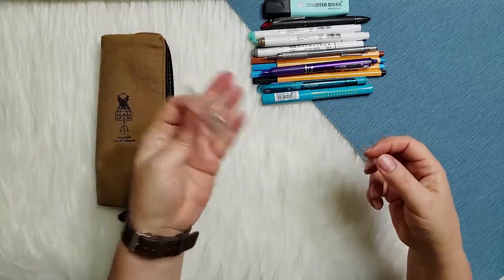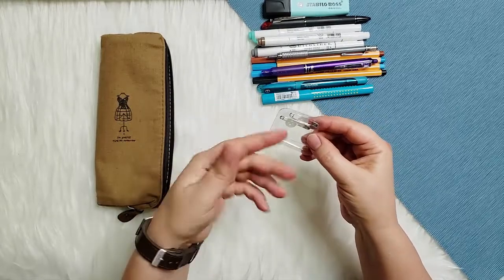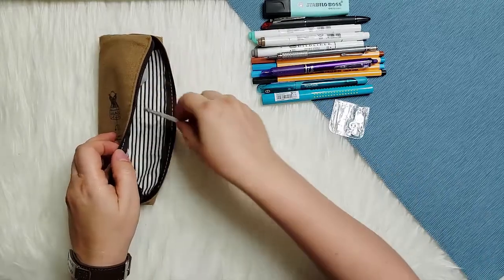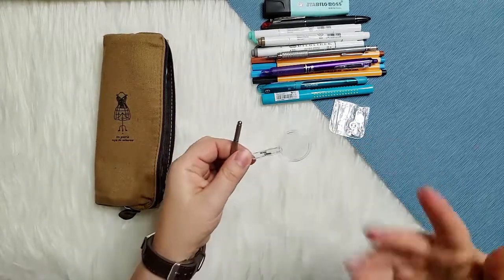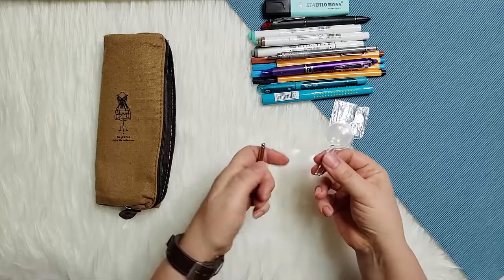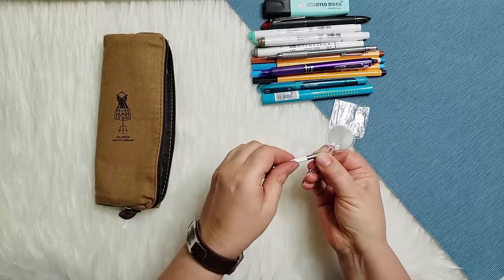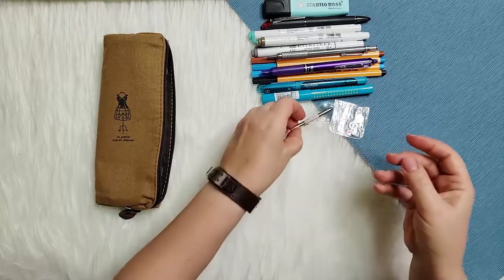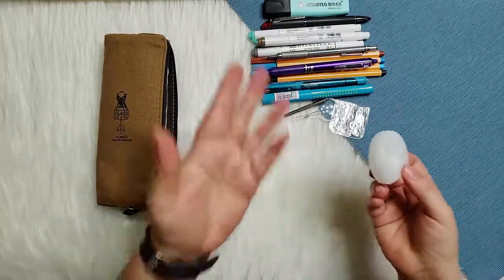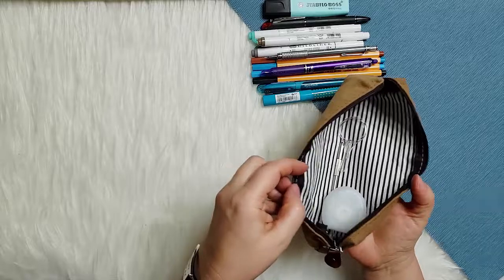I also have some other random things in here unrelated to planning, since I take this pouch on the road with me. I have some buttons, safety pins, and sewing needles in case I lose a button or need to keep my blouse together — highly recommend. I also have a little eyeglass repair kit with a tiny magnifying glass, small screws, and a mini screwdriver. I love miniature everything. And last — totally unrelated but useful — dental floss.